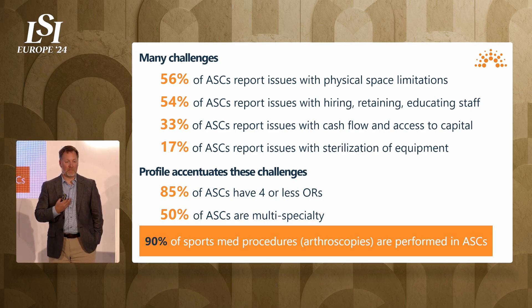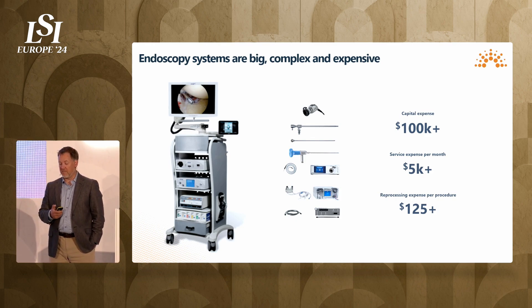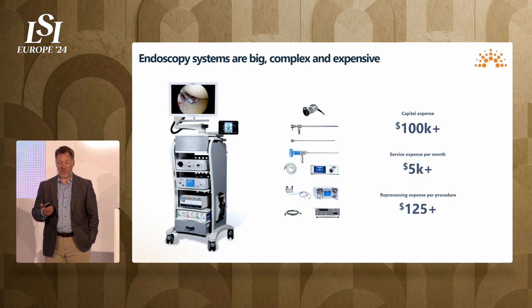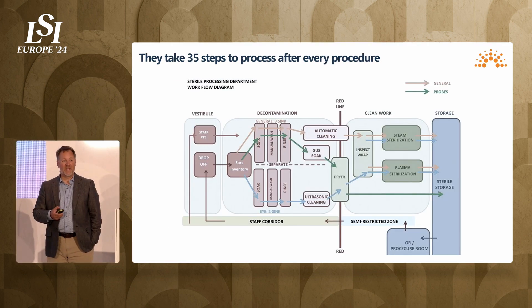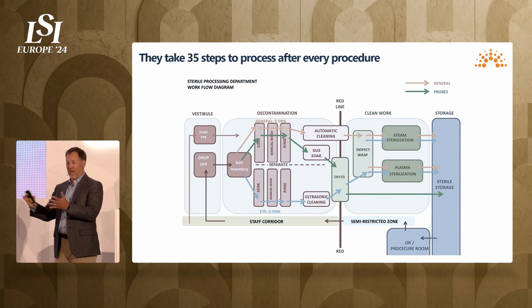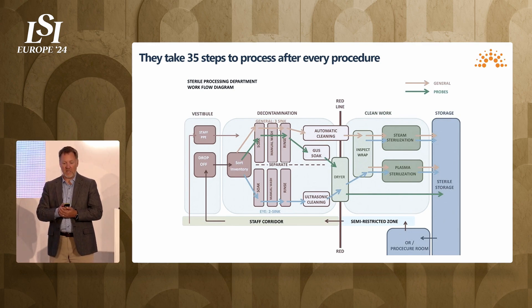We're going to start our application in sports medicine. 90% of sports medicine procedures are performed in ambulatory surgery centers. The systems today used to perform these minimally invasive surgeries are big, complex, and expensive. They cost over $100,000 to purchase, about $5,000 a month to service, and about $125 to $130 per procedure for sterilization. The instructions for use on these devices contain 35 processing steps — hard to find, hard to retain — that relatively low-compensated workers have to perform.